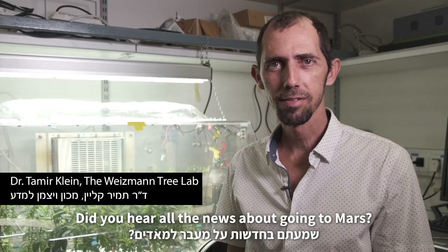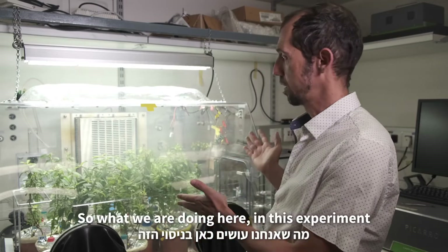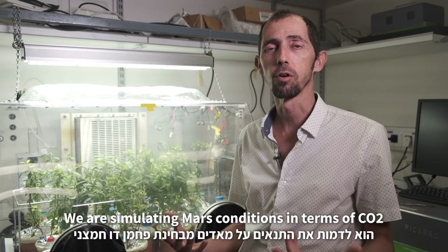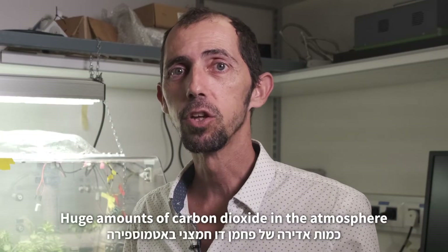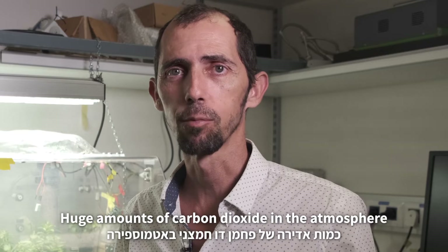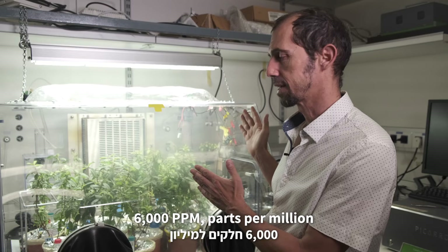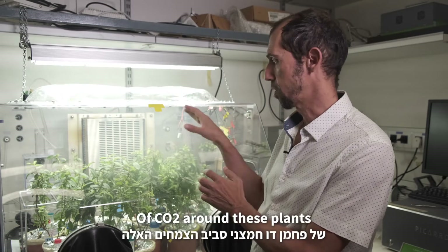Did you hear all the news about going to Mars? If we are going to Mars, we need to grow plants over there. So what we're doing here in this experiment, we are simulating Mars conditions in terms of CO2, carbon dioxide. It turns out that Mars has huge amounts of carbon dioxide in the atmosphere, something unseen on Earth. So now we are simulating something like 6,000 ppm, parts per million, of CO2 around these plants.